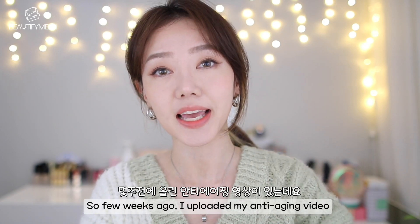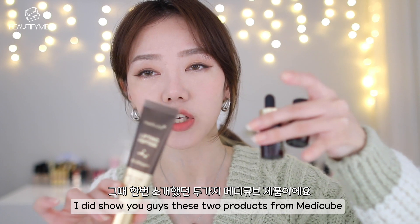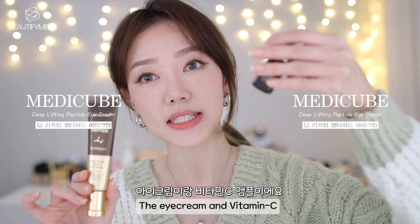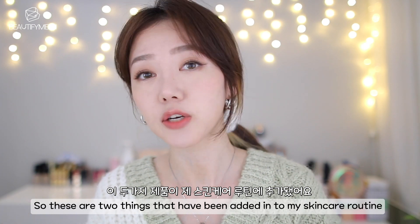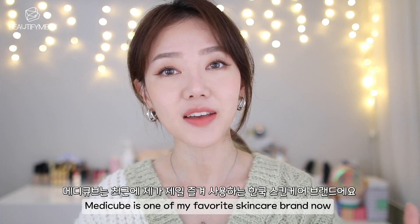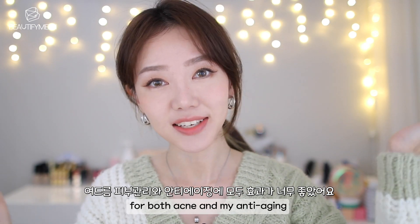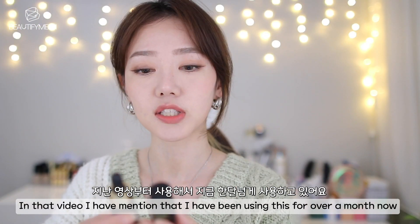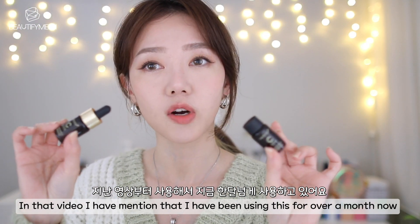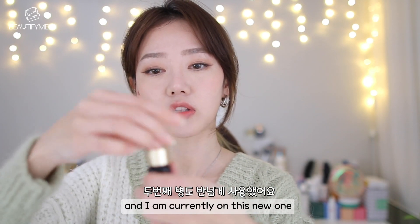A few weeks ago I uploaded my anti-aging video and I showed you guys two products from MediQube — the eye cream and the vitamin C. Those are two things that have been added into my skincare routine. MediQube is one of my favorite Korean skincare brands now, for both acne and anti-aging. This is the MediQube Deep Vita C Ampoule. I mentioned in that video that I've been using this for over a month now — this one's already all gone and I'm currently on a new one. It's like a droplet.